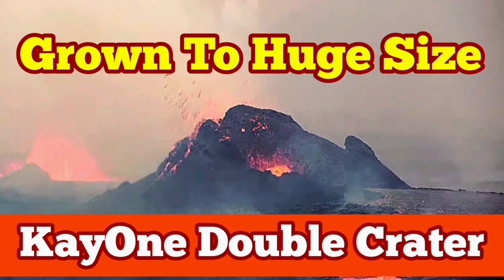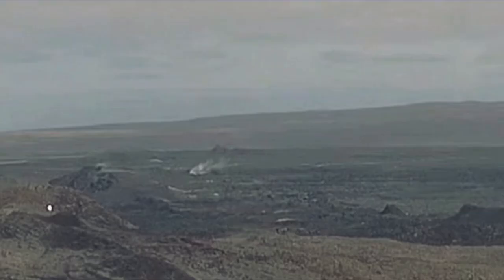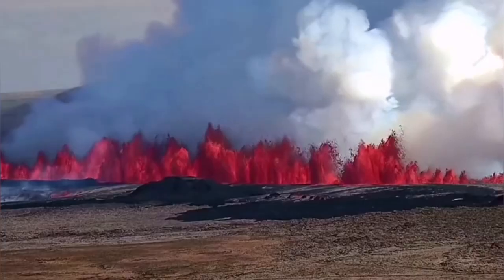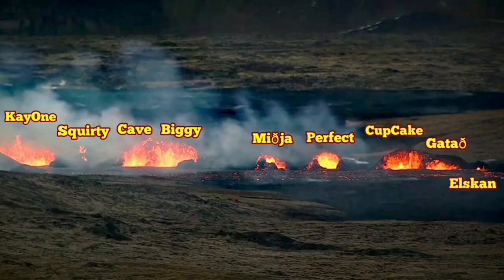The eruption released 60 megatons of basaltic magma through the earth's surface in the Reykjanes Peninsula. This is Iceland, and we are in the Reykjanes Peninsula. 20 million cubic meters of lava erupted through these fissures.